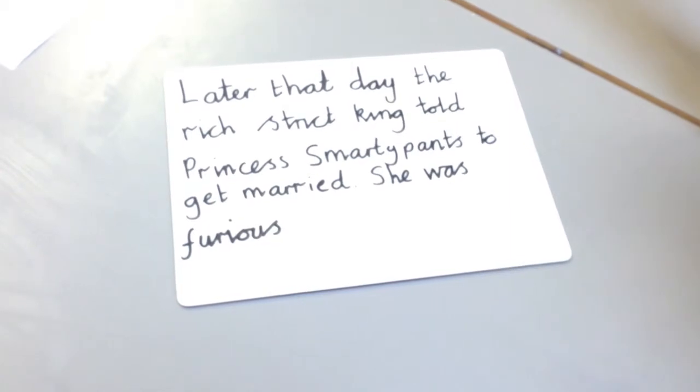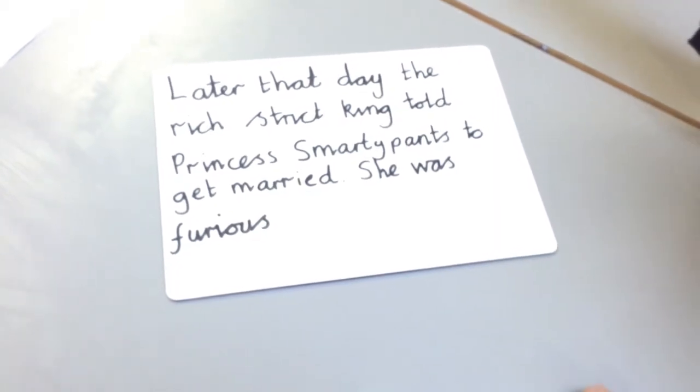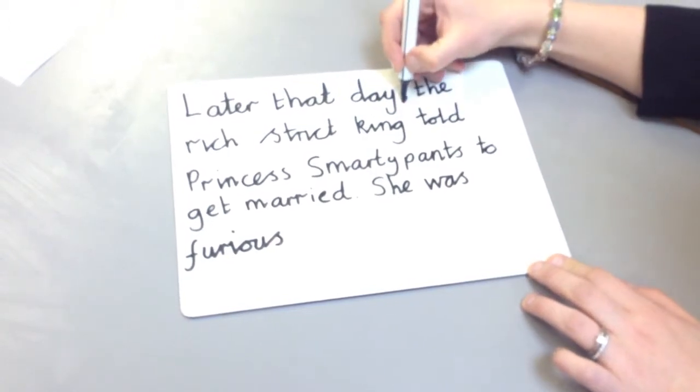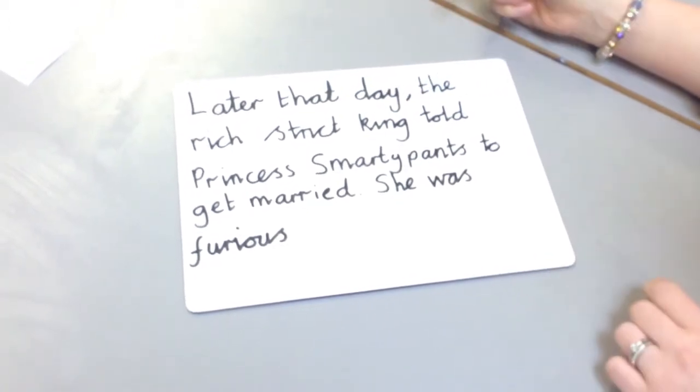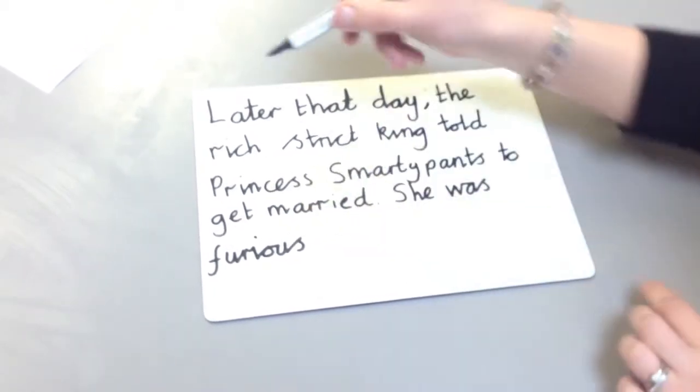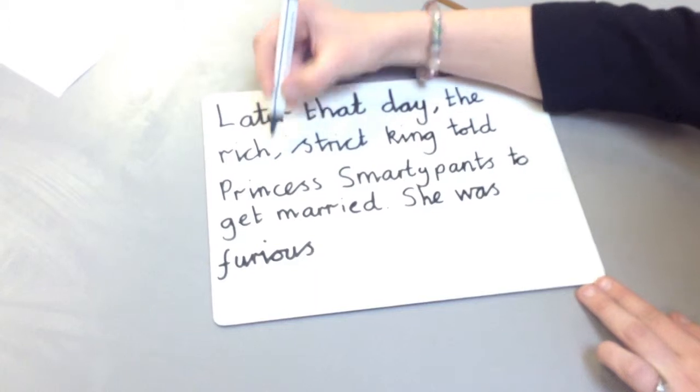We encourage the children to use a comma after a sentence opener. So the comma would go after 'later that day' — there's the comma. Also, a comma would go between two describing words. So the describing words are 'rich, strict', so the comma would go there.